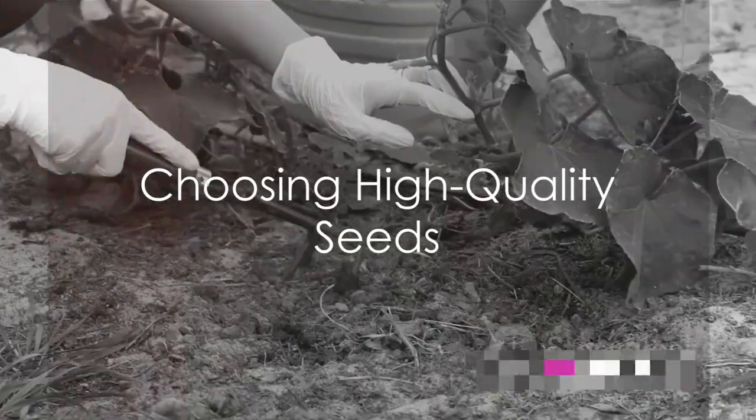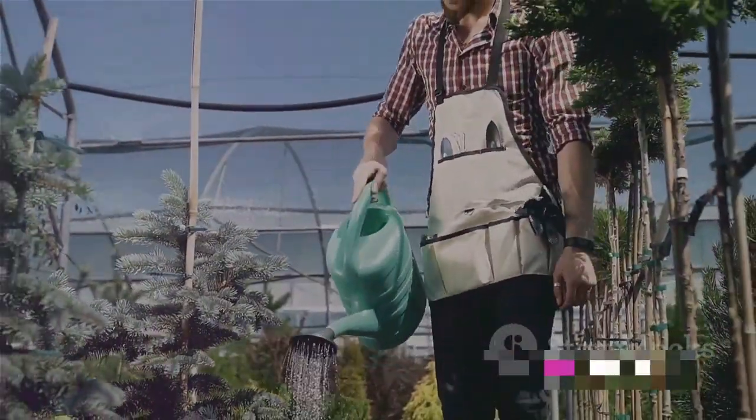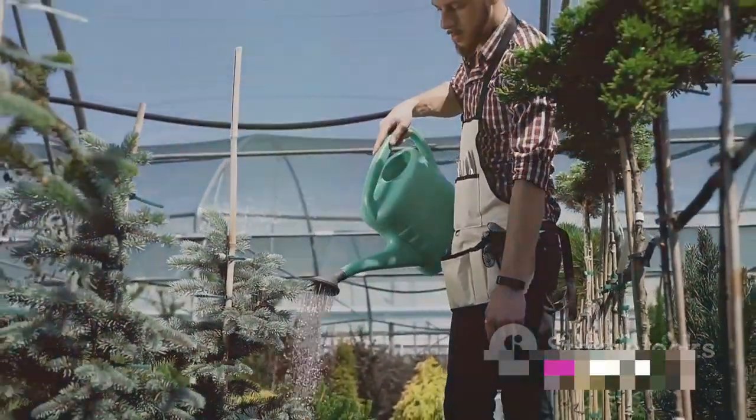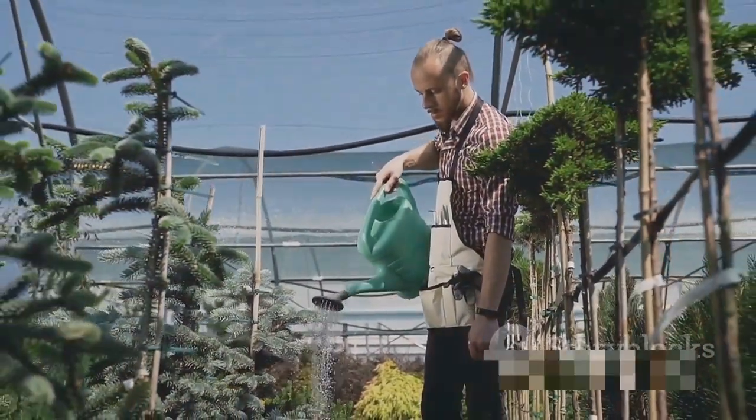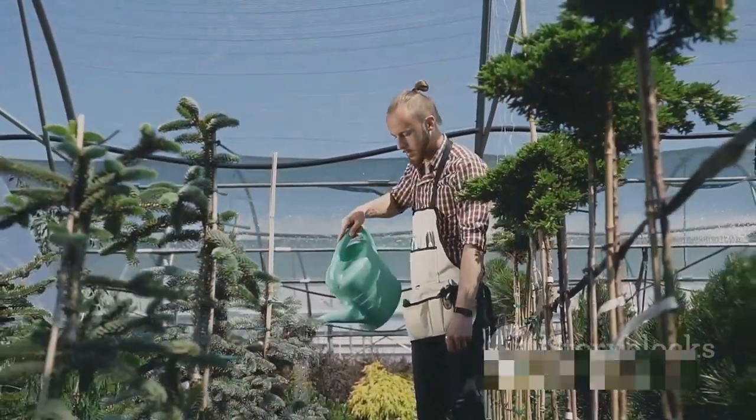The first step in this process is choosing your seeds. Whether you're planting flowers, vegetables, or herbs, always opt for high-quality seeds. Remember, your plant's health and productivity begin with the seeds you choose.